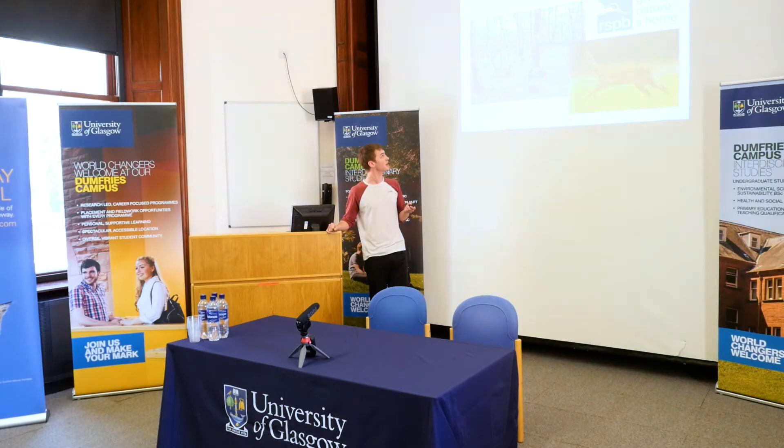My honours project is in an area of ancient oak woodland near Newton Stewart, which is a small village in Dumfries and Galloway. It's one of the largest extents of ancient oak woodland in southern Scotland, and it's important for biodiversity, and it's got several environmental protection designations.